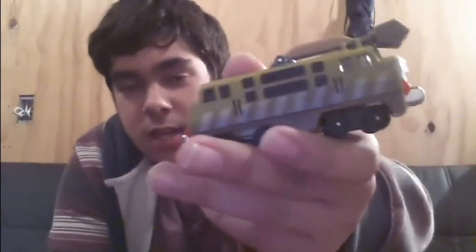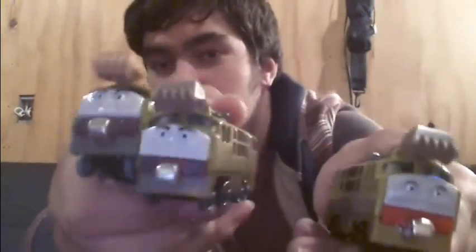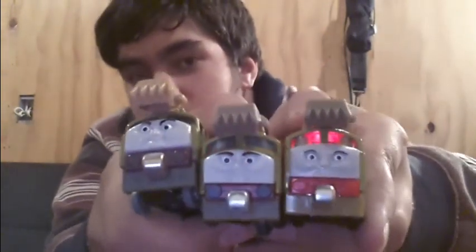I got two of the new style talking Take and Plays. First up, I got Diesel 10. It's a good model in terms of dialogue and looks, apart from the face — the face is horrible. Comparing it with my other two Diesel 10s from Take Along and the old style talking Take and Play, those two look great but this one just looks wrong. If you want to hear what the new Diesel 10 says, drop me a comment and I might do a video comparing the two talking Diesel 10s.